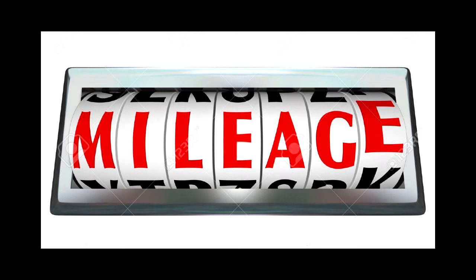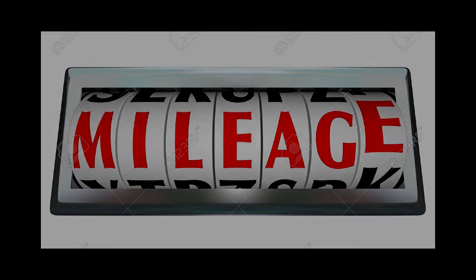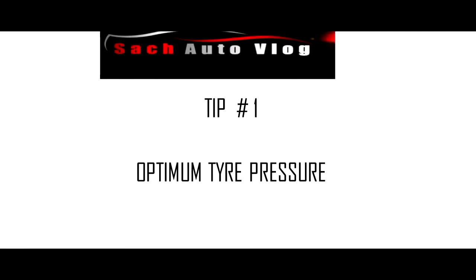We're going to discuss how to extract the maximum fuel efficiency out of the car. I will give you six tips. Tip number one: optimum tire pressure. I will explain why tire pressure is very essential in regards to fuel efficiency.